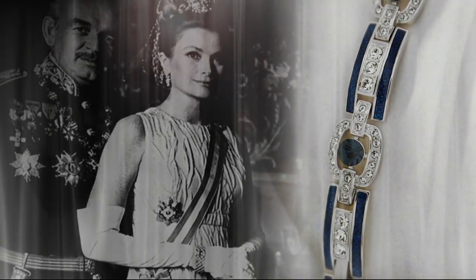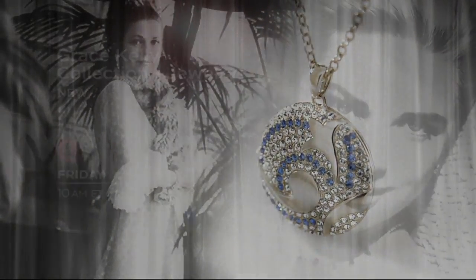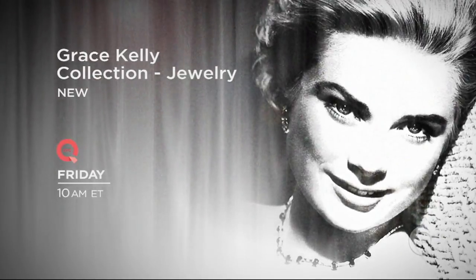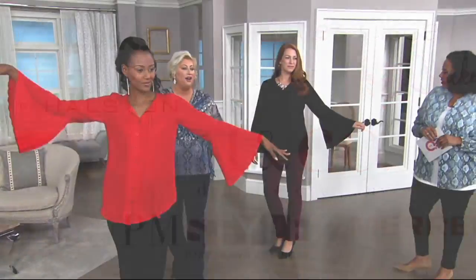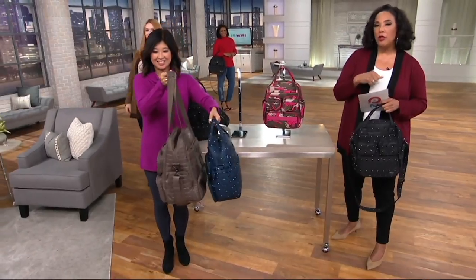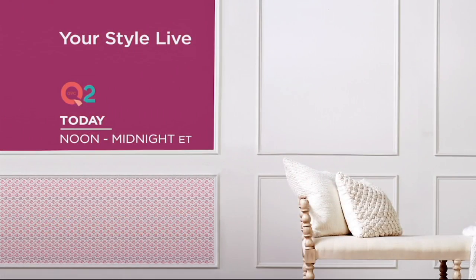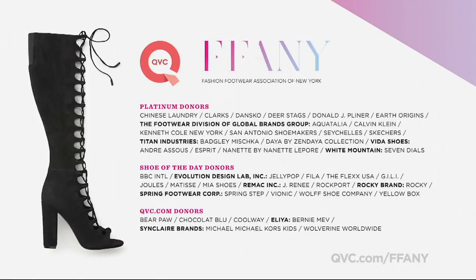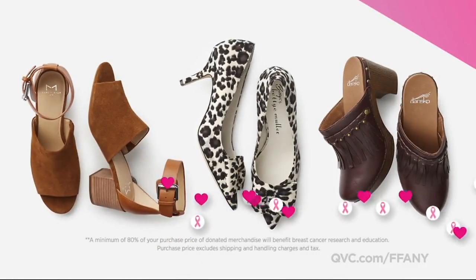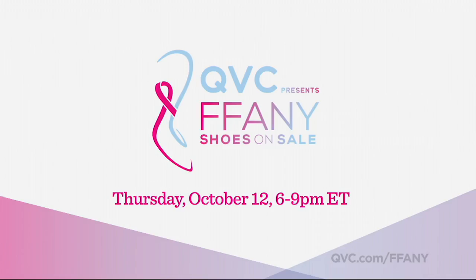Her classic beauty immortalized on film and in her fairy tale life as the Princess of Monaco — now an exquisite collection inspired by Grace Kelly's personal jewelry. Grace Kelly Collection, new this Friday at 10 a.m. Eastern on QVC. Shop QVC presents Fanny Shoes on Sale: beautiful shoes by top designers all at 50% off, and every purchase benefits breast cancer research and education. Tune in Thursday, October 12th at 6 p.m. Eastern on QVC.